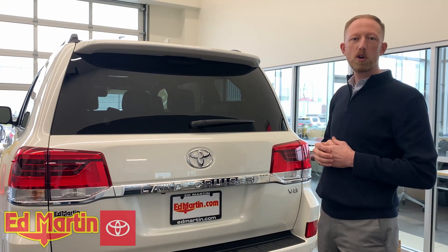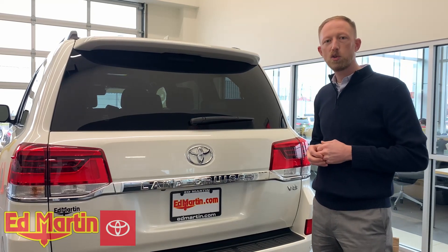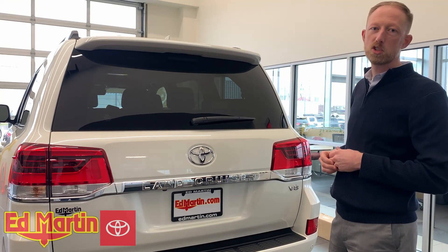Hey guys, Eric Sargent, General Manager at Ed Martin Toyota in Noblesville, Indiana. I want to take a minute and show you a feature that we've added to the 200 Series Land Cruiser, because a lot of customers have been complaining about the hatchback being just too slow from the factory.